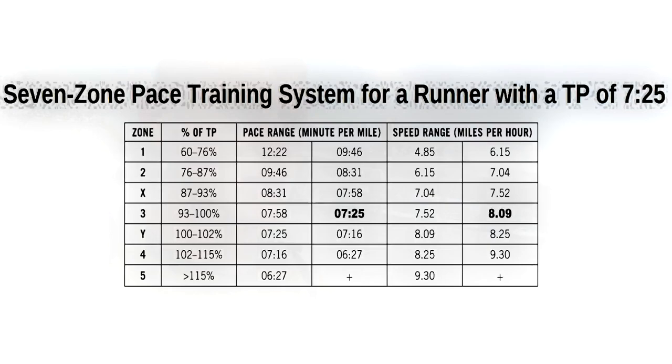Now that you've found your threshold pace, here is the chart — the breakdown of exactly what each zone is. You take that 7.5 minute per mile pace, which is 8 miles per hour, and do the math to figure it out, then convert your miles per hour back to minutes per mile. You can pause the video here if you have to and take a look at the chart. After you've done your 30-minute fitness test, you can break down what your zones are.